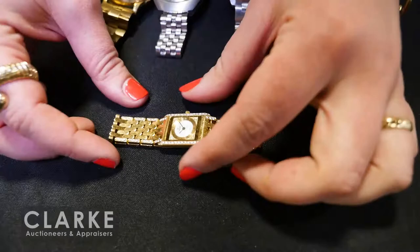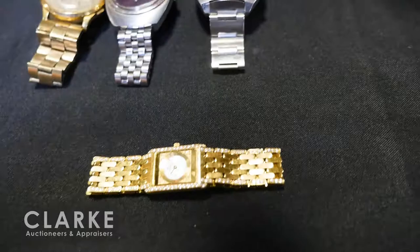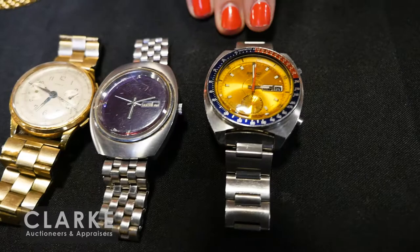From a Connecticut estate — Concord 18-karat yellow gold ladies' watch with a diamond surround. The border is all diamonds, so across the entire bracelet are diamond accents. Estimated at $2,500 to $3,500. A men's watch grouping from a Manhattan estate: a wonderful Seiko red and blue bezel — similar to the Rolex Pepsi dial — a yellow-face Rico Japanese watch, and a Genève chronograph watch. All together at $300 to $500.